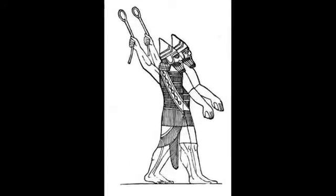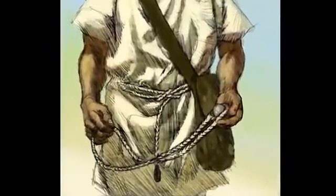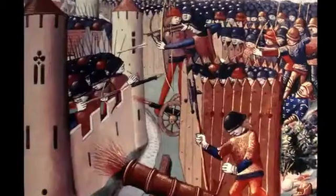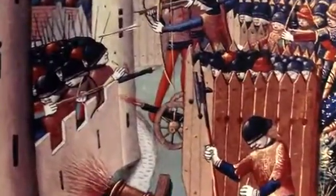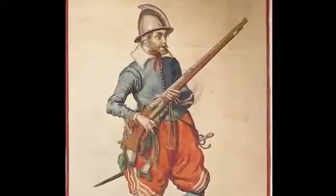Projectile-based weaponry has been a standard of combat, warfare, and hunting for thousands and thousands of years. Mankind has always worked tirelessly to develop and invent more efficient, lethal, and practical weaponry through the ages in an effort to always stay a step ahead of any competition.